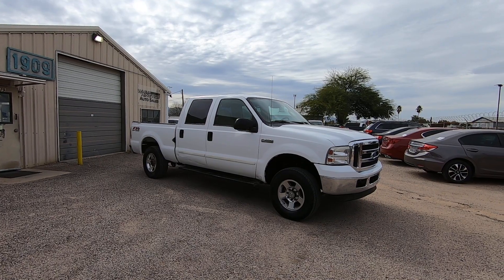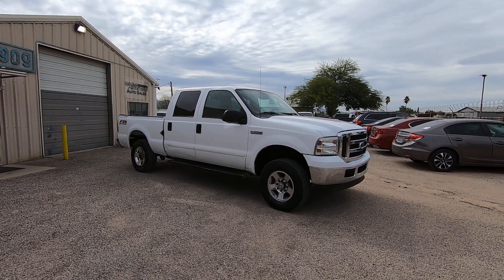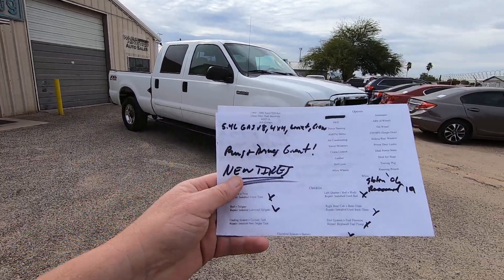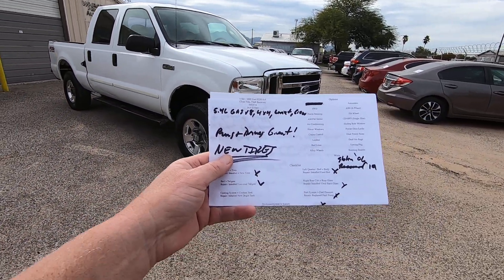We bring them here, we do an inspection. Once we get the inspection done, we will tell you what that says, which is what I'm going to do right now. Runs and drives great. We put new tires on it.